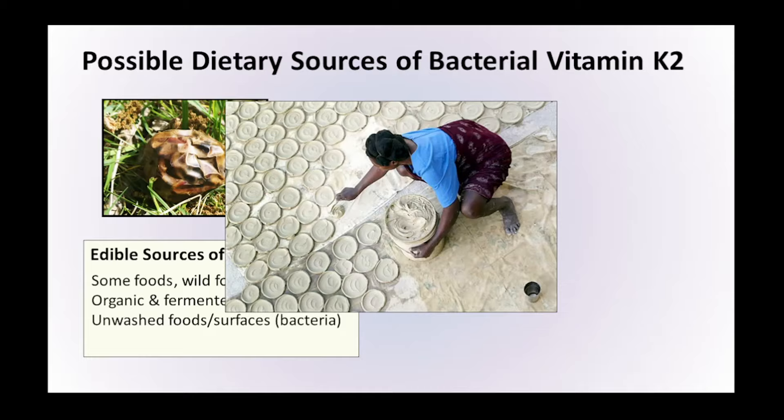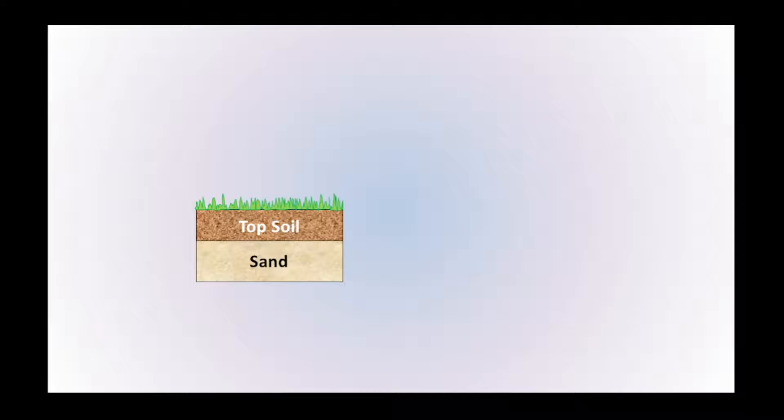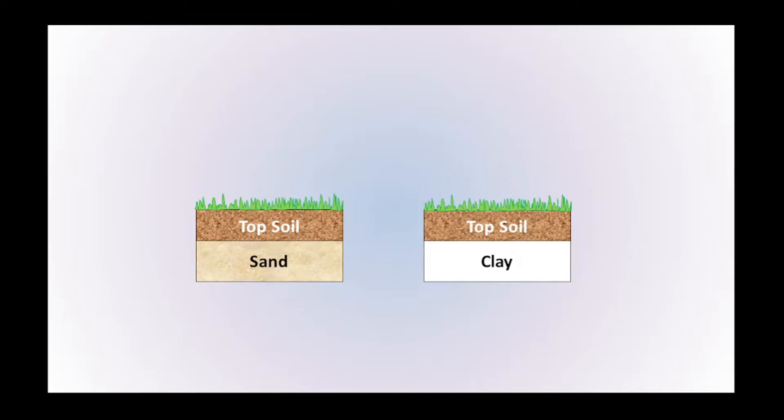It does seem to be clay in particular that is commonly consumed, and there might be a good reason for this. Rain tends to wash nutrients through sandy soils, but in clay soils moisture and nutrients are trapped within the clay layer. In the topsoil, as bacteria grow, feed, and die, they produce lots of vitamins which soak down through that layer and get trapped in the clay layer — making it a potentially very nutrient-rich layer. But what we don't know is how much vitamin K2 is in there.